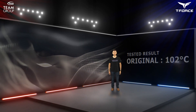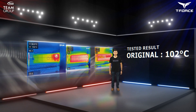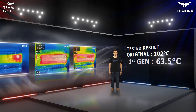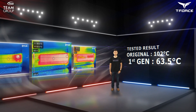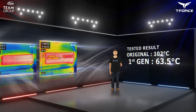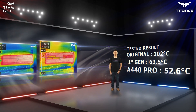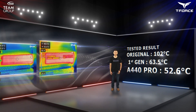We used a ThermoImager to test external temperature when the product was in use. From the picture, we can see that external temperature without a cooling fan is around 102 degrees Celsius. The first generation aluminum cooling fan can reduce temperature to 63.5 degrees Celsius, while the latest aluminum cooling fan reduced temperature straight to 52.6 degrees Celsius. I'm sure it puts a lot of people at ease just by knowing how effective Cardea Aluminum is at removing heat.